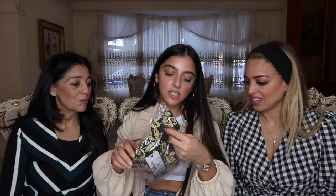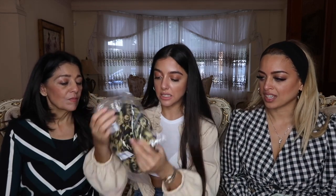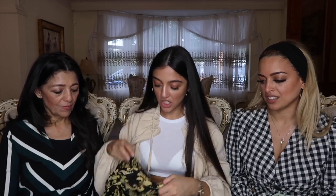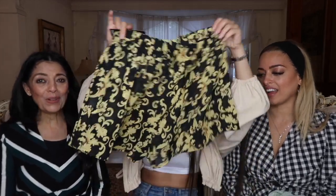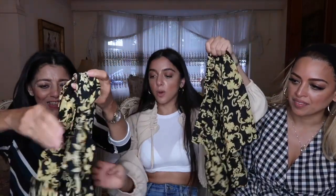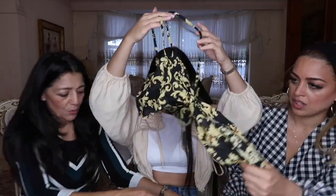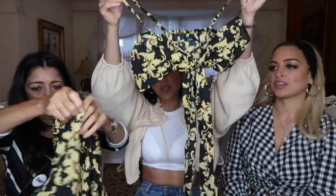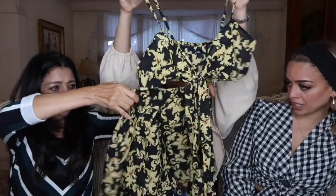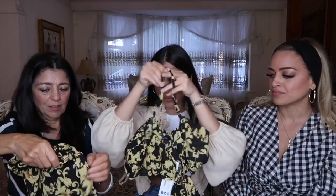This is the chain print tie beach co-ord. I got it to go with the black bikini — you need a plain black bikini underneath. Guys, this is so Versace. These are the shorts and the top is tie-front but with sleeves like that. With a black bikini underneath as a beach cover-up, this is so cute. You can carry this into the evening — when the beach gets a little dark and you're walking to the bar.